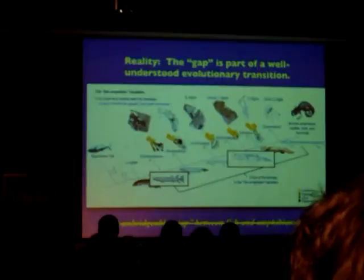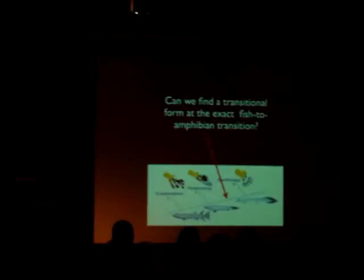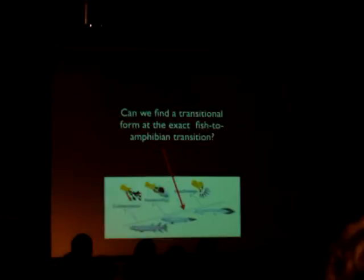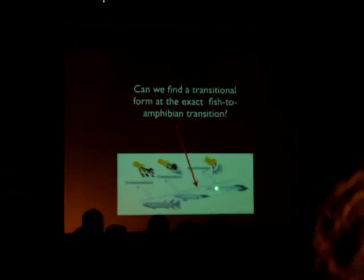Tonight I'd like to go a little further and look at the critical part of this transition — the leap from water onto land. Can we find a transitional form at the exact fish-to-amphibian transition? Panderichthys was a fish, that's for sure, but its limbs were so strong and so robust that it clearly could have lifted itself out of the water onto land in the mud. Acanthostega is an amphibian, but it's the most fish-like amphibian that has ever lived.